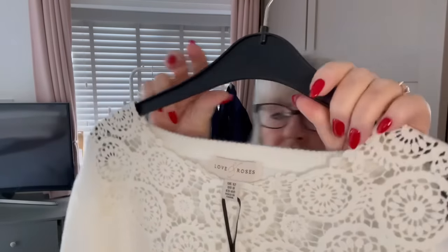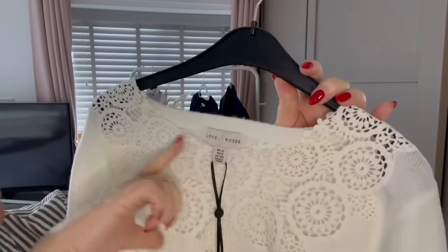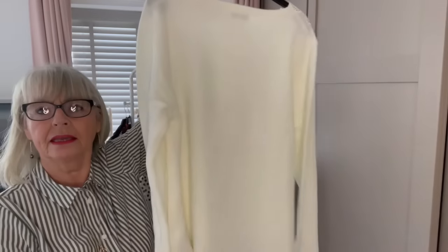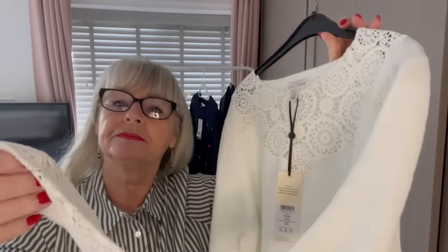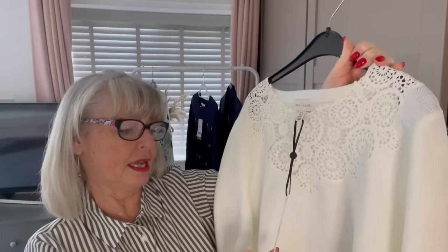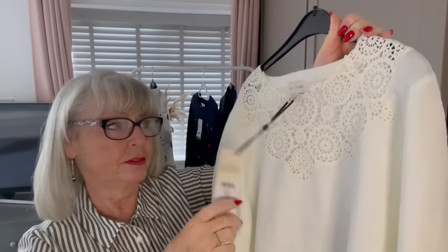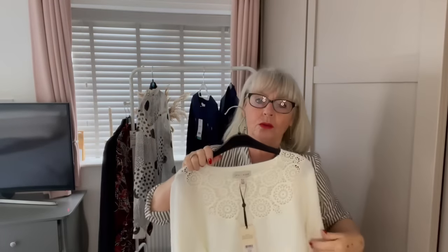Apart from that I think it's going to be too big because I'm petite in stature and I have to be really careful about the length of things. It's this beautiful soft woolly feel — Love and Roses, size 12 — and it's got this gorgeous lacy cotton detail all around the yoke. It's not on the back, it's a plain back, but it's also on the sleeve. Very, very nice.